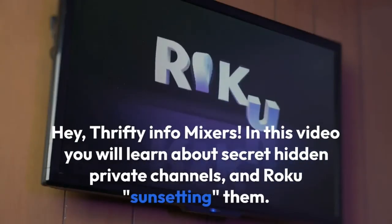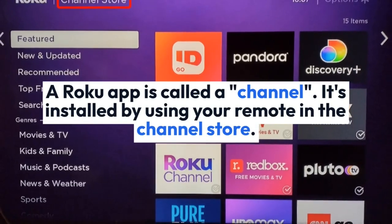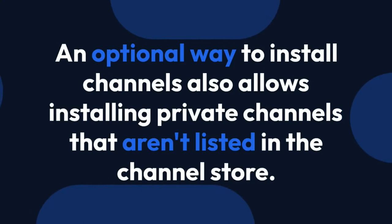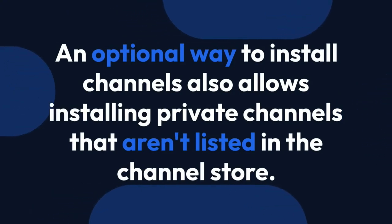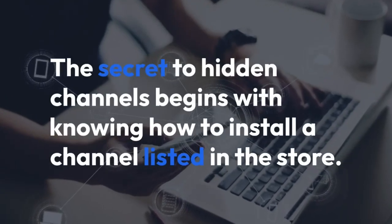Hey, Thrifty Info Mixers! In this video you will learn about secret hidden private channels and Roku sunsetting them. A Roku app is called a channel. It's installed by using your remote in the channel store. An optional way to install channels also allows installing private channels that aren't listed in the channel store. The secret to hidden channels begins with knowing how to install a channel listed in the store.